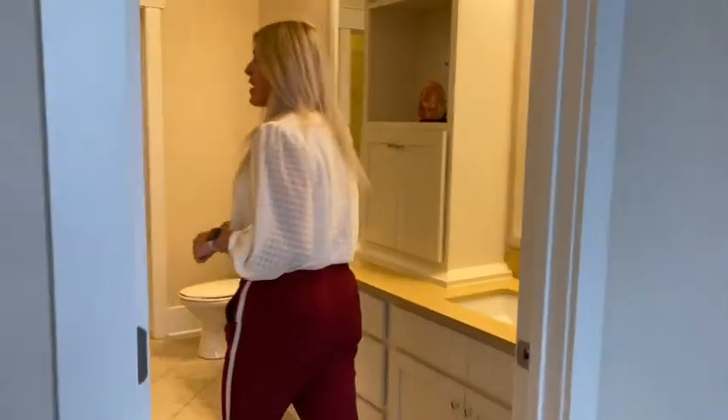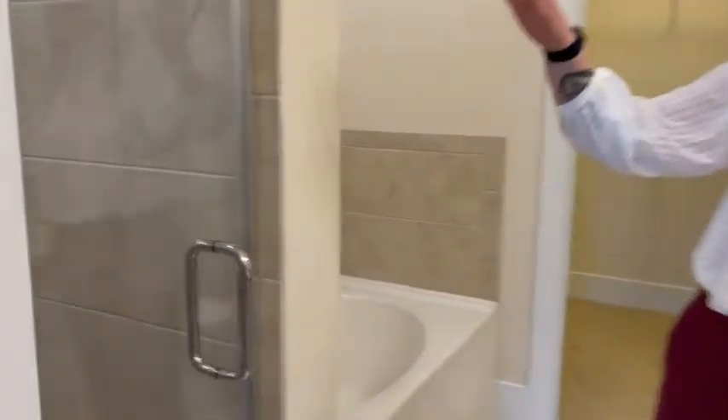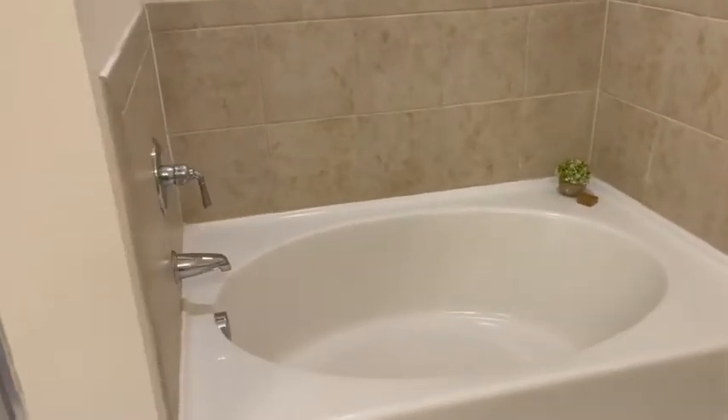Now, in the B1 floor plan, you get in the master a shower and a nice garden tub. Check out this awesome walk-in shower. And then this beautiful garden tub, perfect for a nice soak — throw some bath bombs, just have a day.